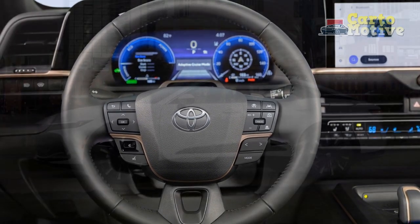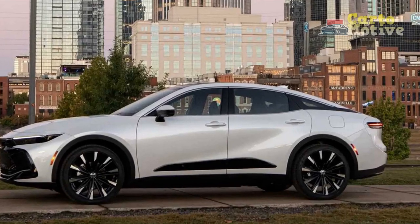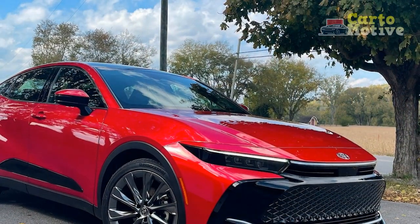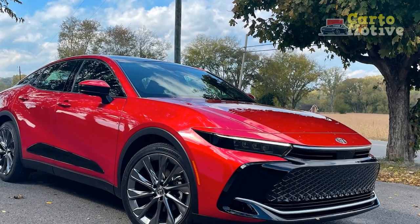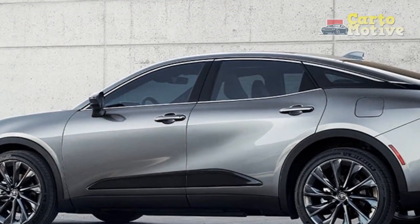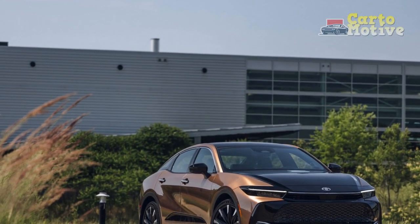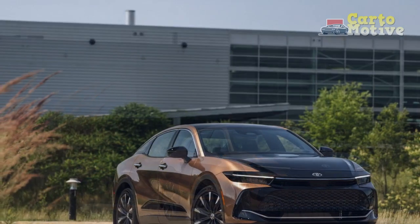Pros and Cons of the 2023 Toyota Crown: Navigating Luxury and Practicality. The 2023 Toyota Crown embodies a harmonious blend of luxury, performance, and technology, catering to the discerning tastes of those who seek a refined driving experience. As with any vehicle, the Crown comes with a set of advantages and trade-offs. Here we delve into the pros and cons to provide a comprehensive perspective on its offerings.